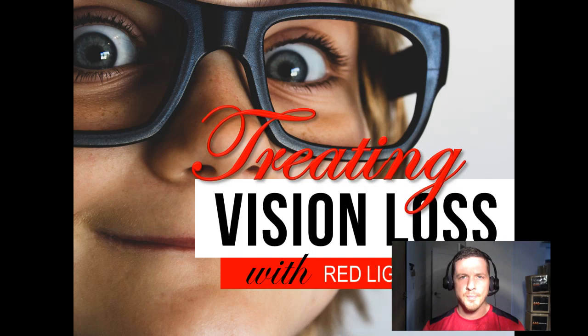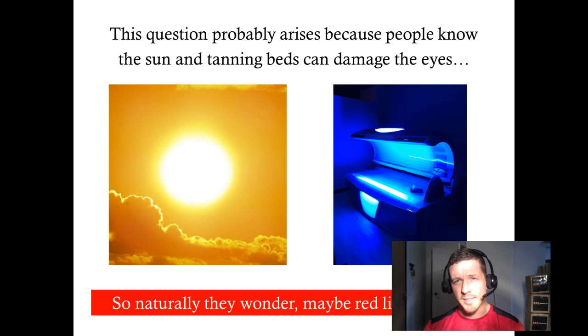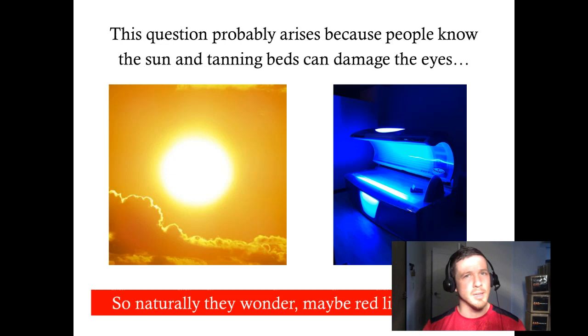This presentation is titled Treating Vision Loss with Red Light Therapy. By far, the most common question I get about red light therapy is, do I need to wear eye protection during red light therapy treatment? This question probably arises because people know the sun and tanning beds can damage your eyes, so naturally they wonder maybe red light can too. So first, we're going to go over a little bit more about solar radiation, as well as radiation from tanning beds, and contrast that to red light therapy, to put it all into context for you.